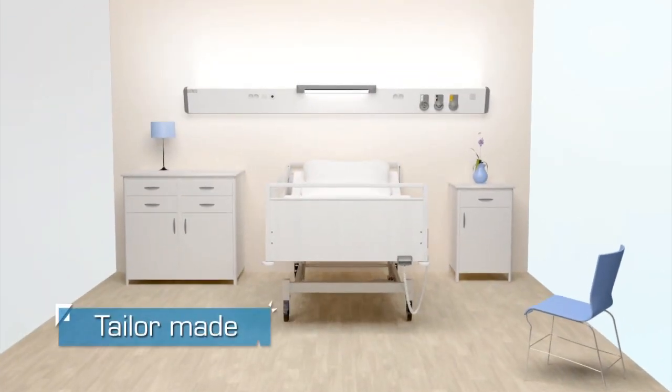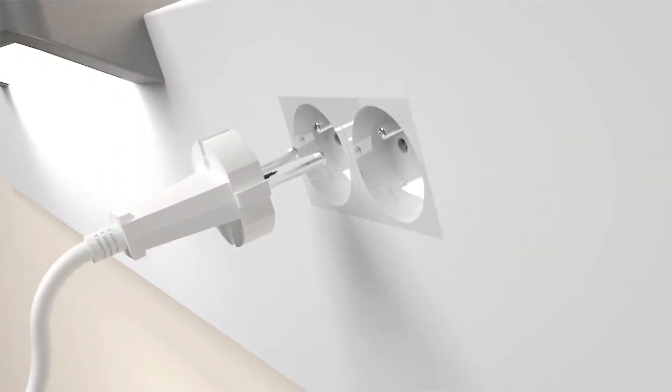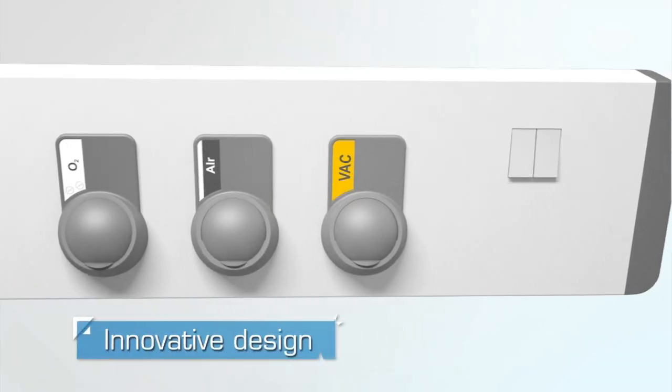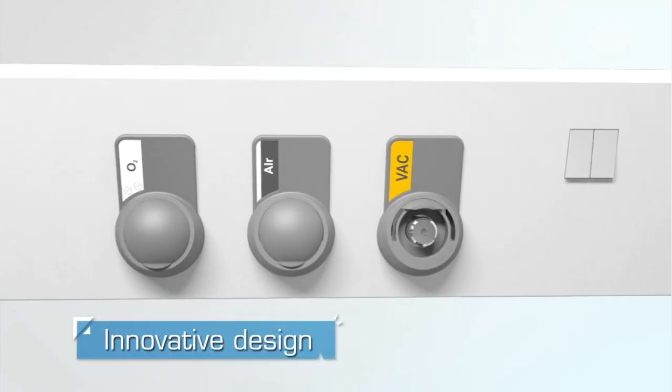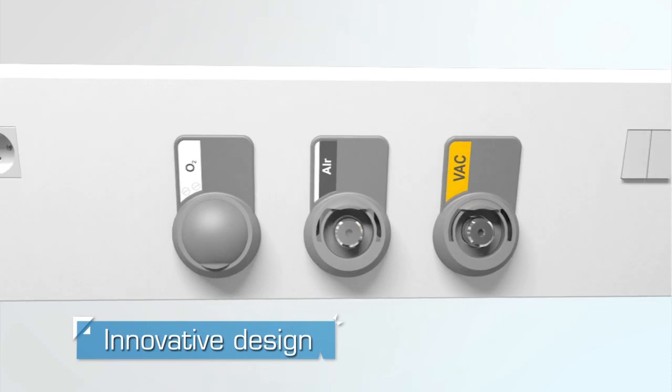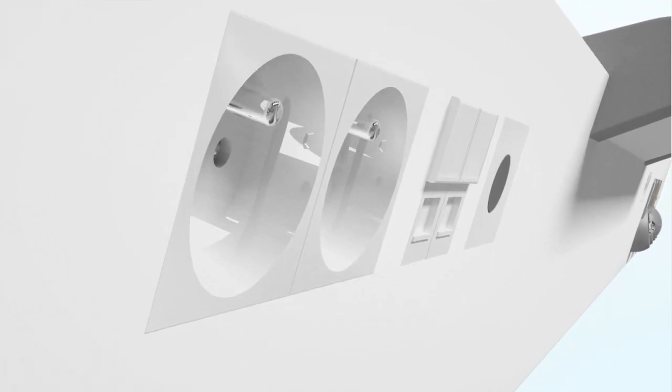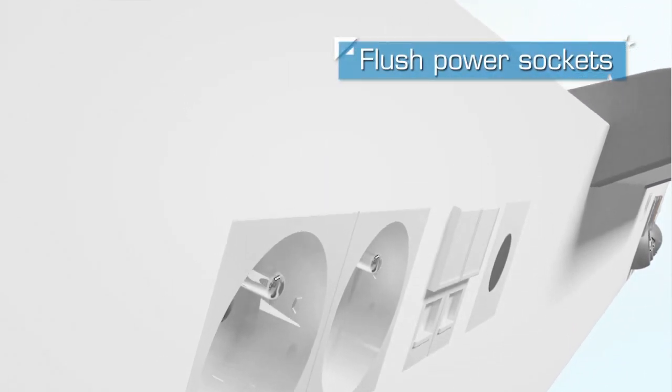Tailor-made, it can service several beds. Its hand-reach equipment and devices procure even more ergonomics to users. The innovative design of medical gas casings and their fixation on the cover facilitate installation and maintenance. Thanks to the cover's water jet cutting, power sockets are flush-mounted to bring optimal comfort to users.